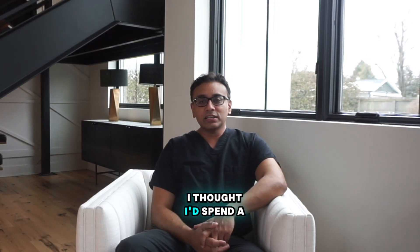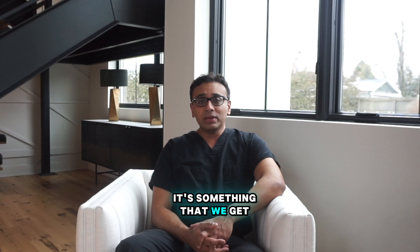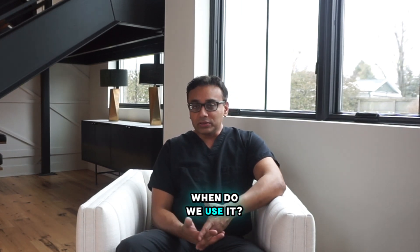Hi everybody, it's Dr. Tiwari here. I thought I'd spend a couple minutes talking about fat grafting. It's something that we get a lot of questions about — what is fat grafting and when do we use it?